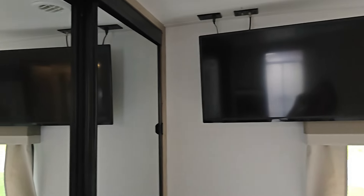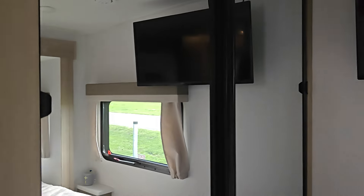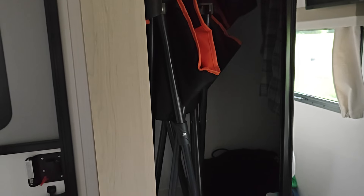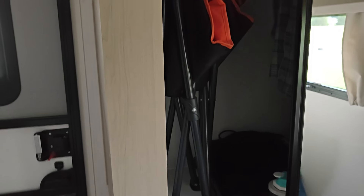And then you come around from the bed, and there's another TV up here. And then this is our closet. The closet is pretty good size. Let me open it so I can show you. There is room for some storage in there, but we don't really have a lot in there — just a few things.